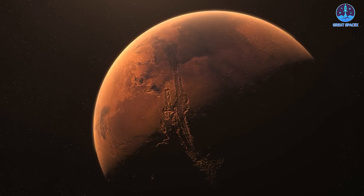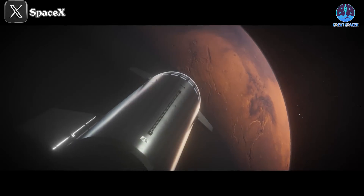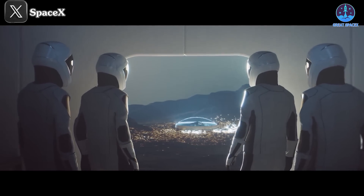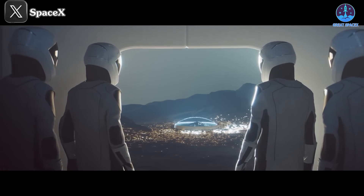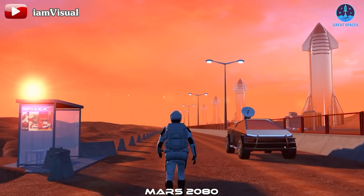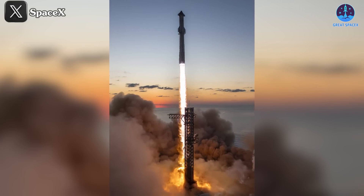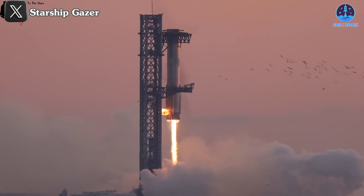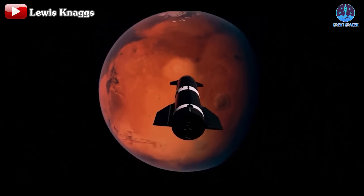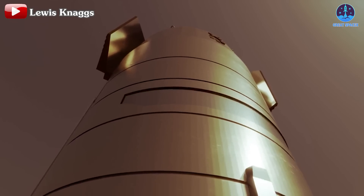Such moments remind us that the dream of witnessing these events firsthand on Mars is no longer far-fetched. SpaceX's relentless progress with Starship brings us closer to realizing this goal, making it possible for future generations to stand on the Martian surface and experience these wonders themselves. I believe we humans have always dreamed of one day standing on Mars to witness these magical moments firsthand. A few years ago, many people were probably skeptical about this possibility, but with SpaceX's ambitious plans, the Starship program, and the success of Flight 5, I am convinced that this dream is within reach.